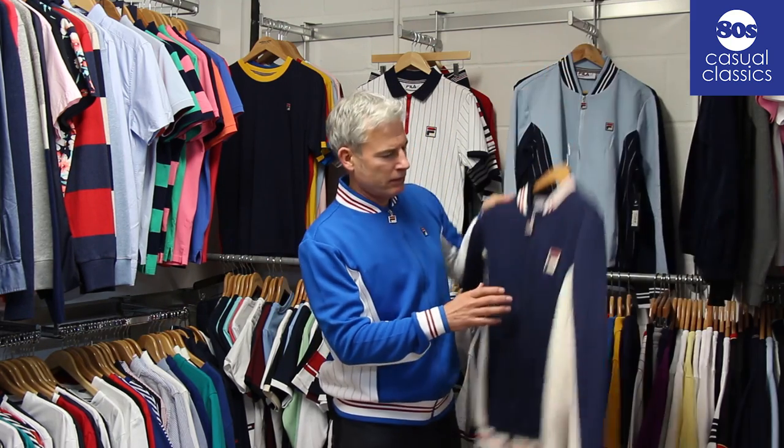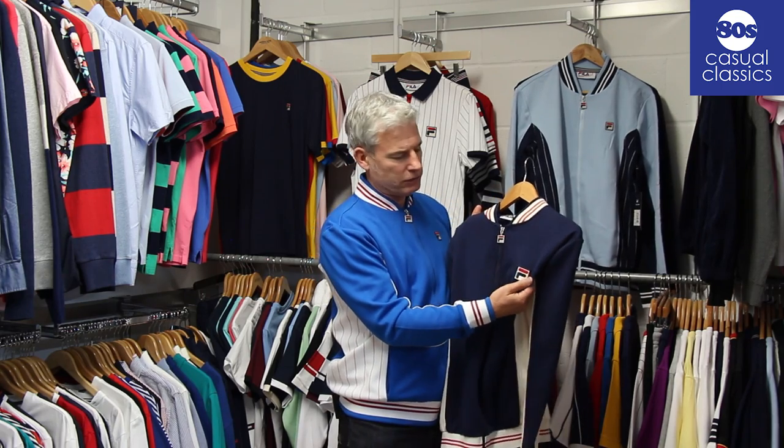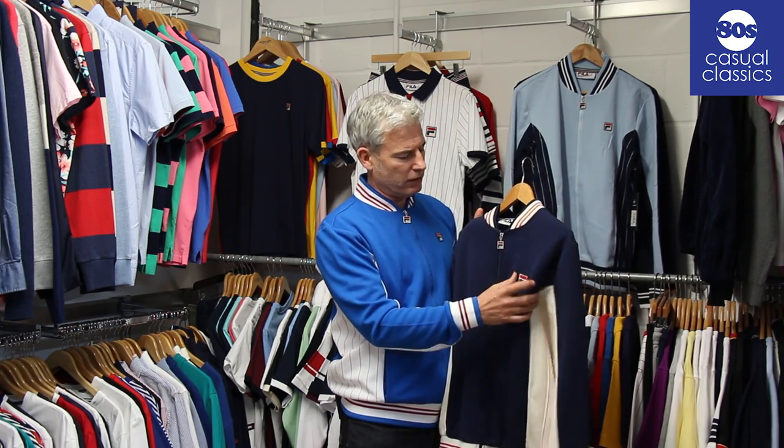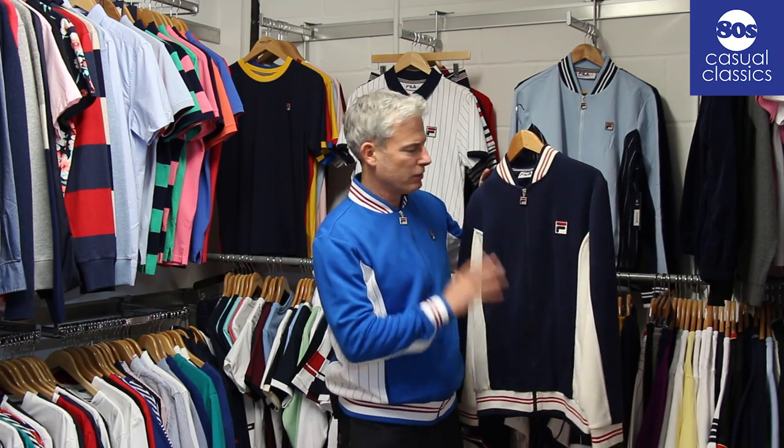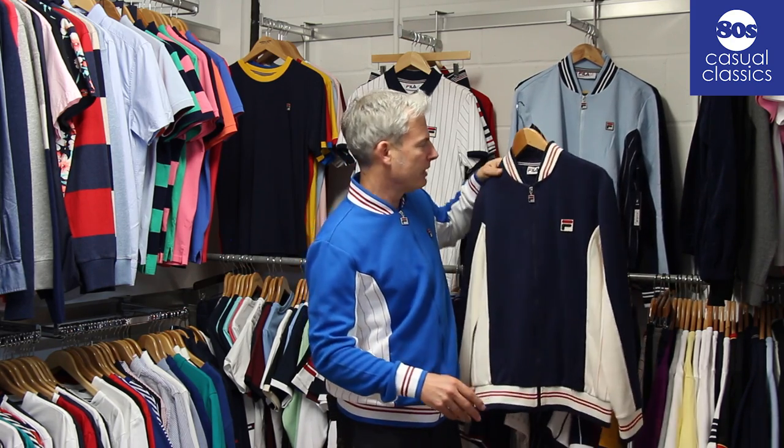Classic navy, which we always have with the larger Borg badge - so that's an exclusive style with the large Borg badge. Always been a best-seller, classic Borg, and obviously a Dyer in the business.